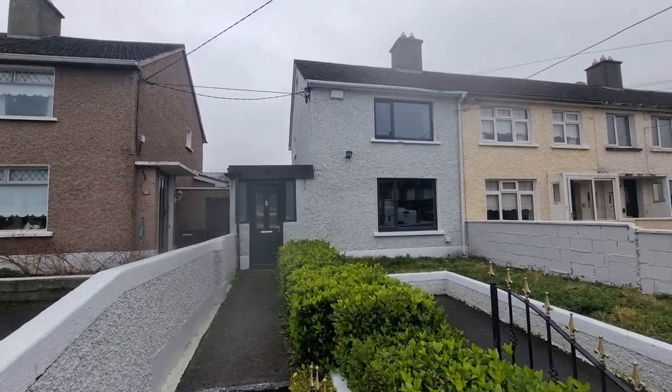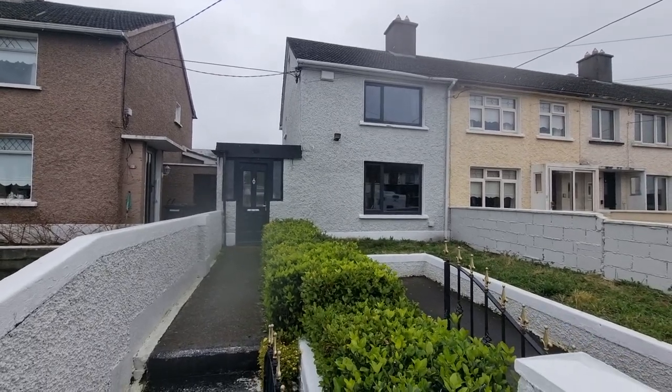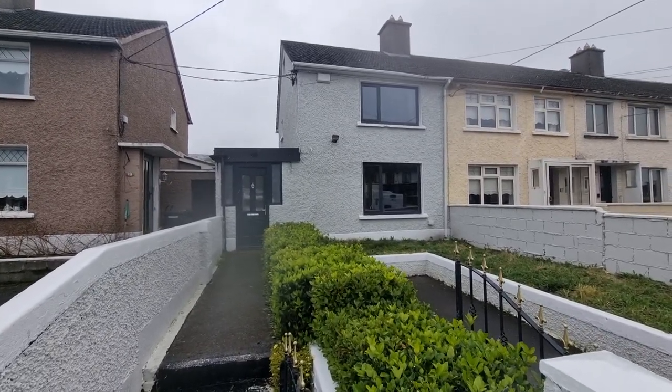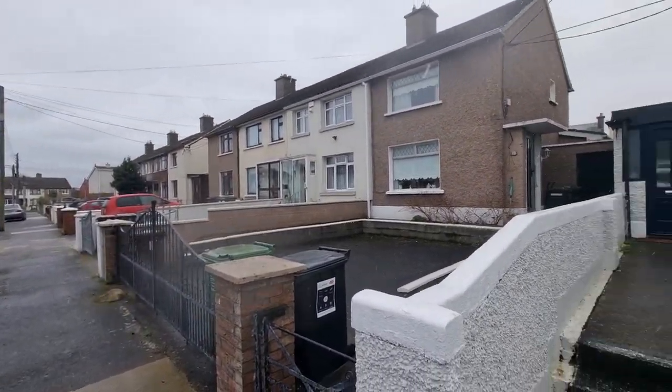This is number 21, Moy Cullen Road, Bally Farm at Dublin 10. It's a lovely two-bedroom home, end of terrace, with attic conversion located between Spiddle Road and Claddle Road.